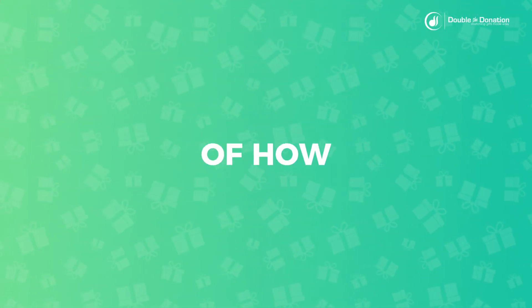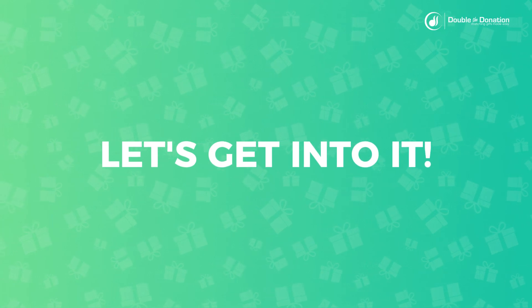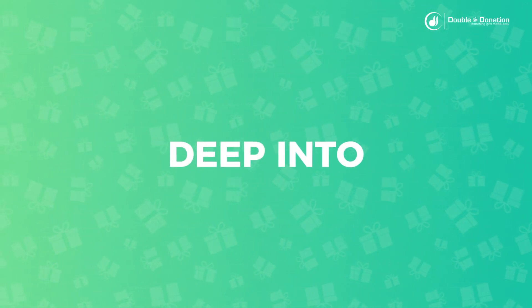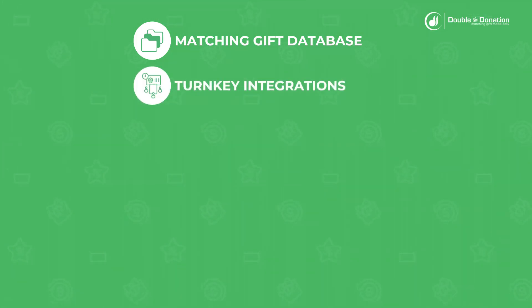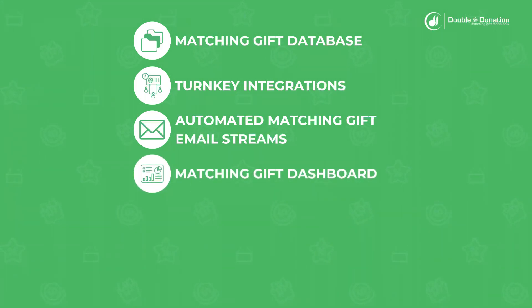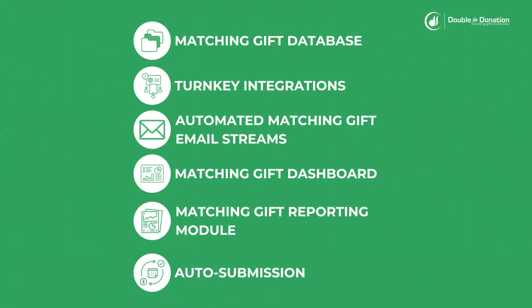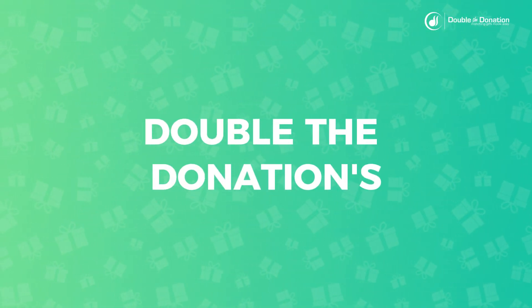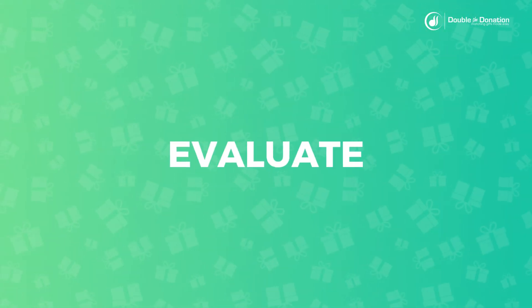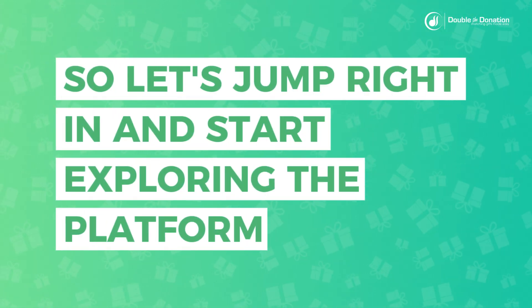Now that you have an understanding of how your team can grow matching gift fundraising with Double the Donation, let's get into it. In this video, we'll be diving deep into Double the Donation's platform. Our goal is to give you a sneak peek into the platform and help you evaluate if these tools are a good fit for your organization. So let's jump right in and start exploring the platform.